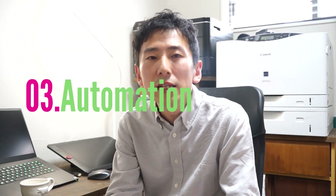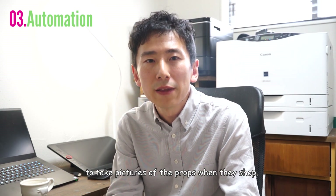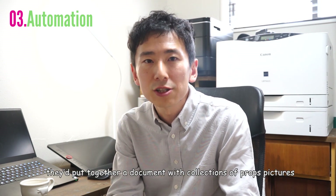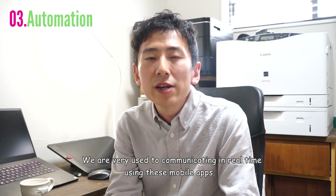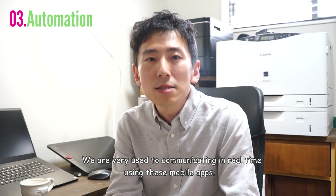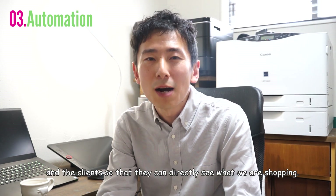Automation. In old days, set decorators and shoppers' job was to take pictures of props when they shop, and after coming back they'd put together a document with a collection of prop pictures. Nowadays, we just say take pictures and put them in a Dropbox as you shop. We are very used to communicating in real time using mobile apps. Sometimes we even share the same folder with the production company and clients so they can directly see what we are shopping.